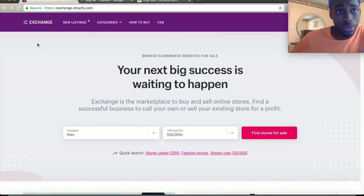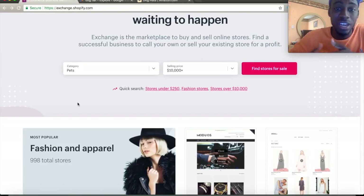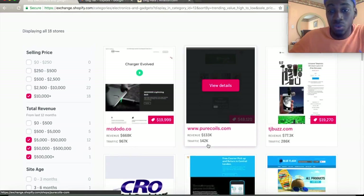One quick tip: on Exchange you can also look at trending stores. They have so many categories — trending stores, dropshipping stores, established stores, competitively priced stores, print-on-demand. There are so many blueprints. Find what's trending, follow the trends, and keep up to date — online business evolves really fast.